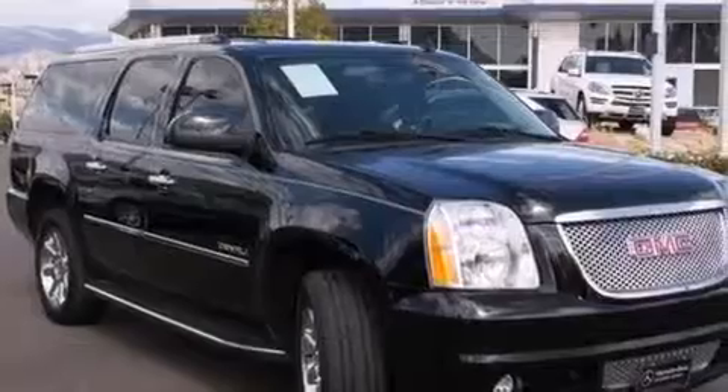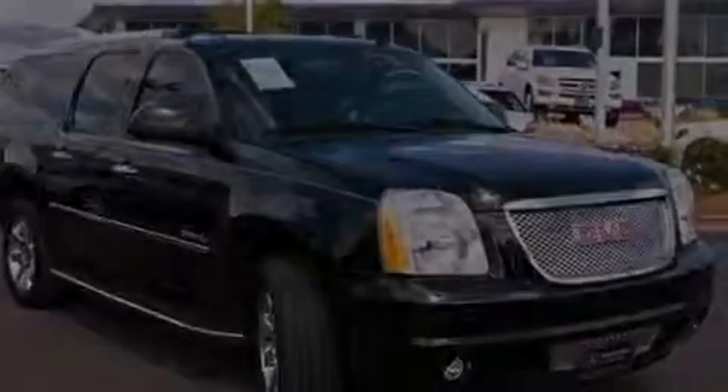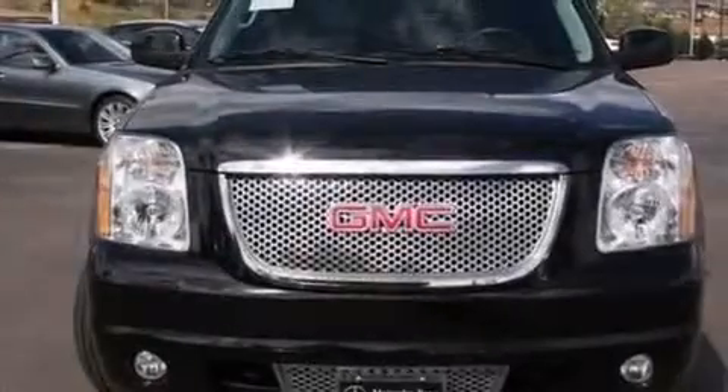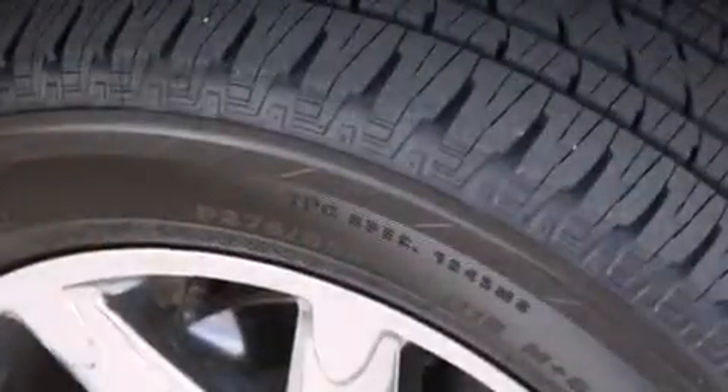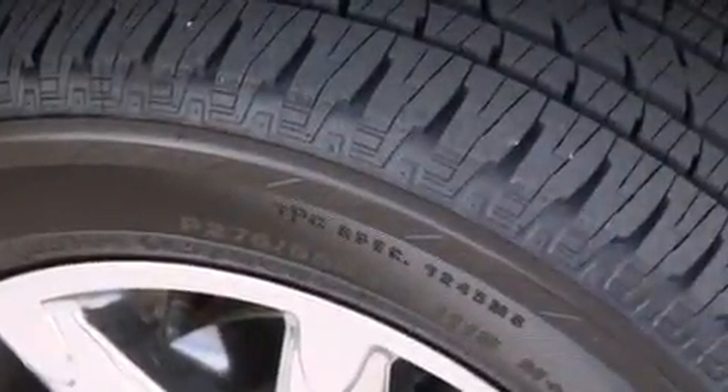The following features are also included: a low-tire pressure indicator, cruise control, steering wheel mounted controls, interior wood trim accents, side impact airbags, and latch-ready child seat anchors.